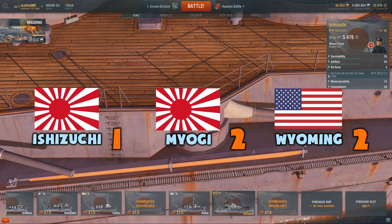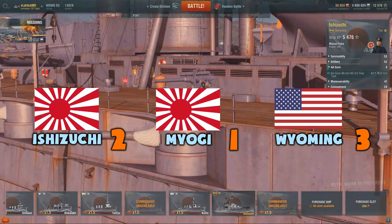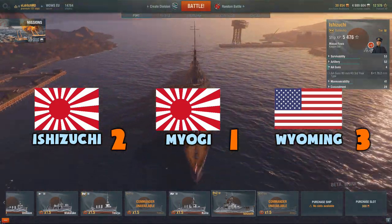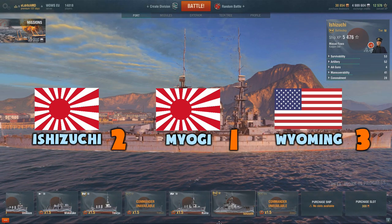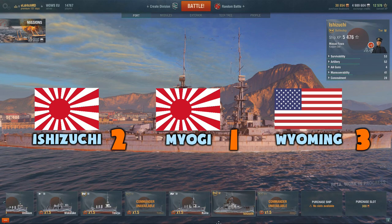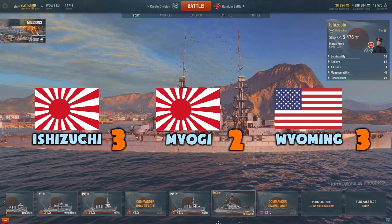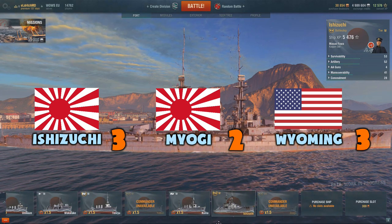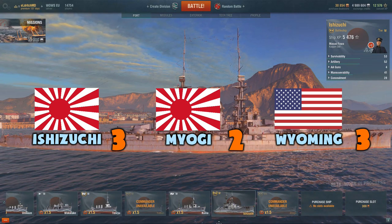The other two are long visible before they are in gun range, which is a big problem. In the category of guns, the clear winners are the Ishizuchi and the Wyoming. Even with slow turret traverse and low gun range, the Ishizuchi's DPS and fire chance are really good. The Wyoming's 12 guns have incredible firepower, especially with AP rounds. The Myogi is just not adequate — every miss hurts more because of its low gun count. Both Japanese ships have great secondary batteries that can absolutely rip targets to shreds, though only at 3.5km range.